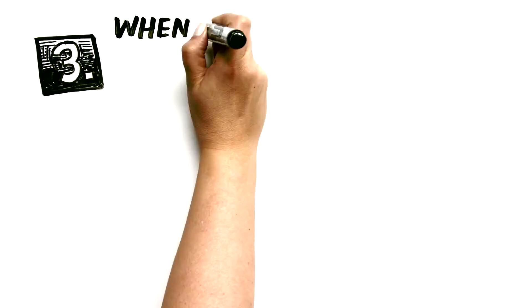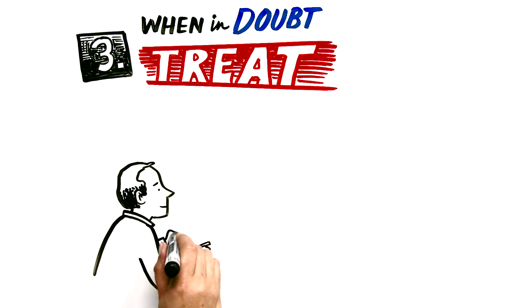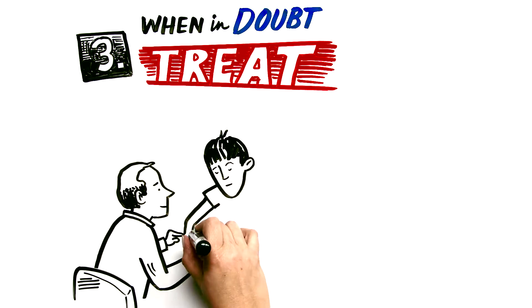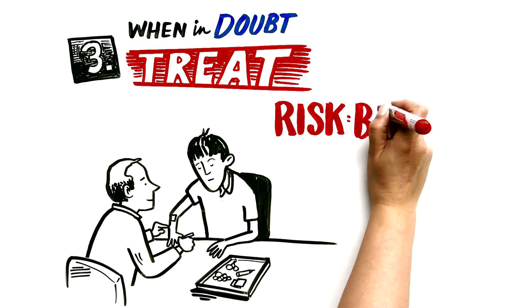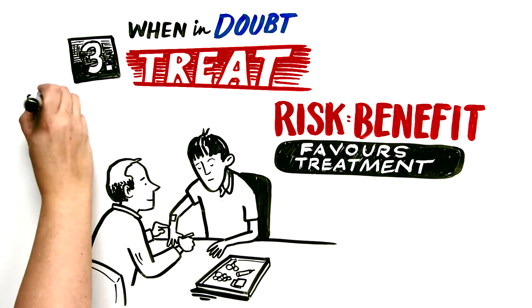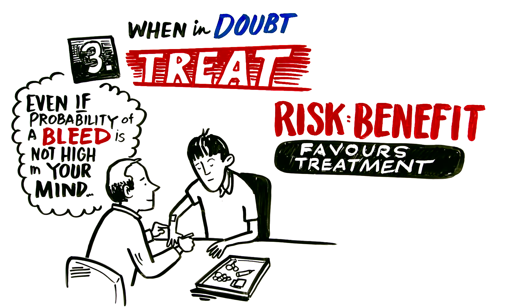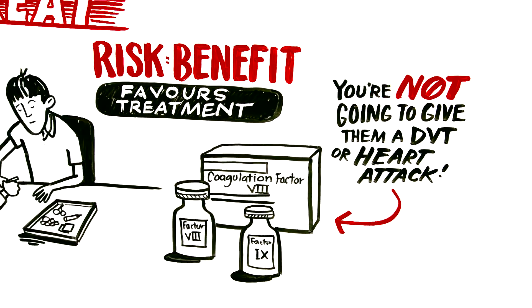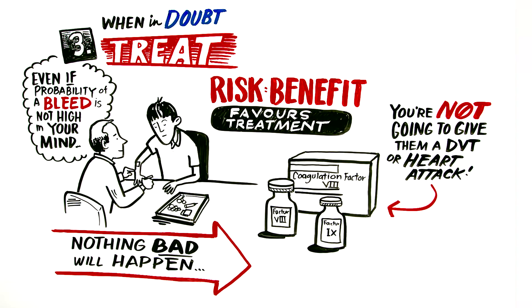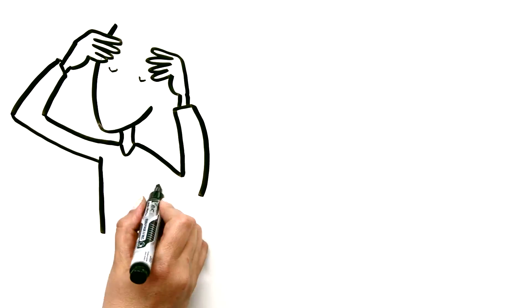Point three is a related one: when in doubt, treat. The message here is not to worry about over-treatment. When it comes to hemophilia, over-treatment of a bleeding event with replacement therapy is typically innocuous. The risk-benefit ratio favors treatment even if the probability of a bleed is not terribly high in your mind. There is no harm in giving factor VIII or IX to a hemophiliac who turns out not to be bleeding.